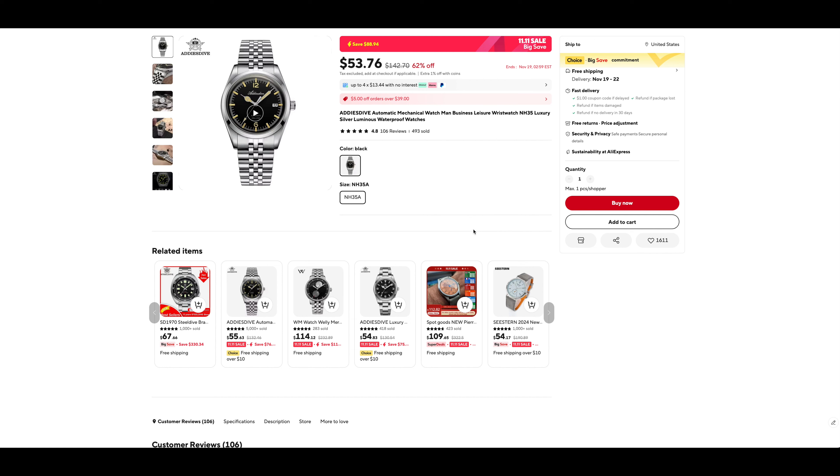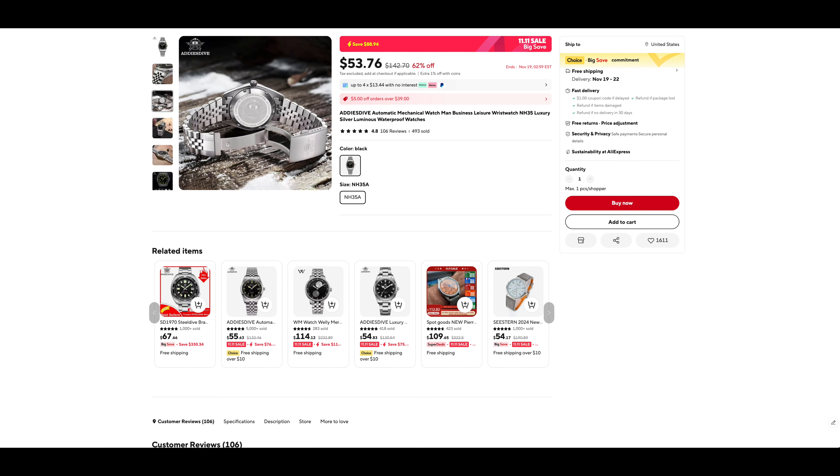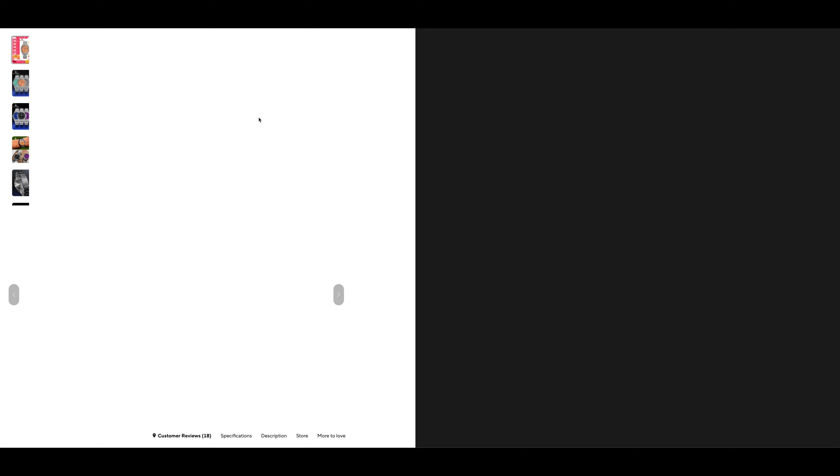Right off the bat, this Eddie Dive is such a cool looking watch — very explorer-like. The jubilee-style bracelet on cheaper watches can be a little questionable, but a mechanical watch with an NH35 for 53 bucks, you can't go wrong. That clasp is pretty great, so I think this is a watch you really can't go wrong with for that price point, especially if you like the explorer kind of design.